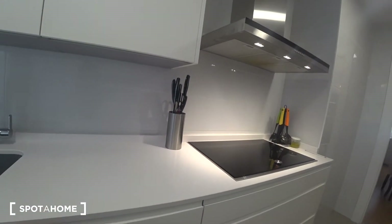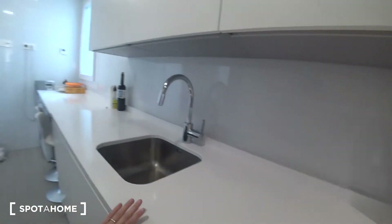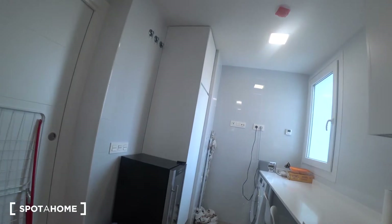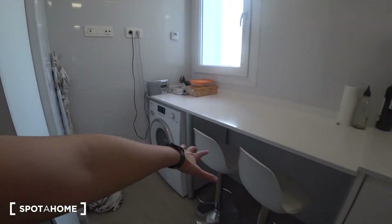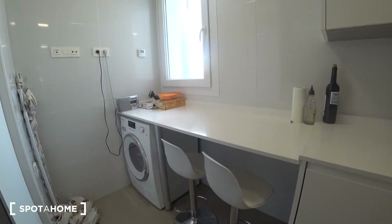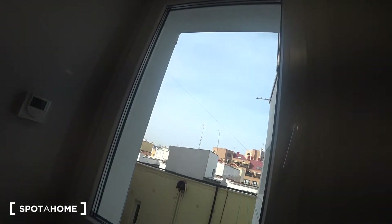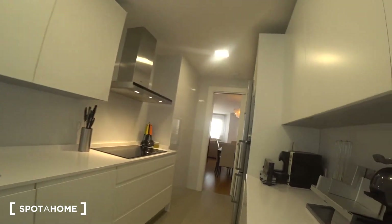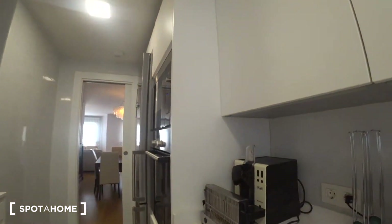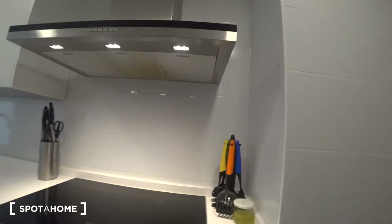There is also a washing machine, a sink, two little chairs where you can have breakfast, and a small window that gives sunlight to the kitchen. Fully equipped with a coffee machine and a toaster as well.